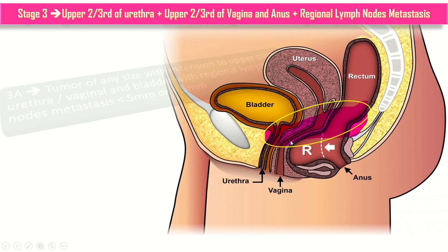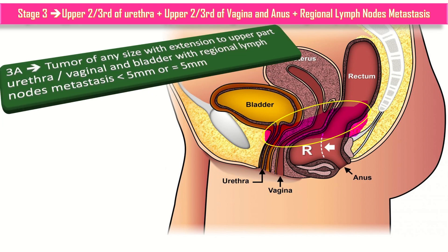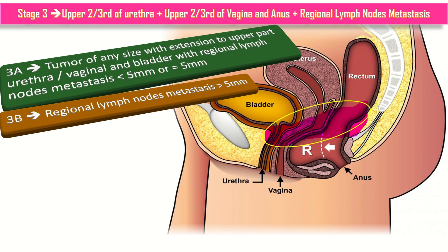In stage 3a, the tumor is of any size with extension to the upper part of the urethra, vagina, and bladder, with regional lymph node metastasis of less than or equal to 5 mm. When regional lymph node metastasis is more than 5 mm, that is included in stage 3b.